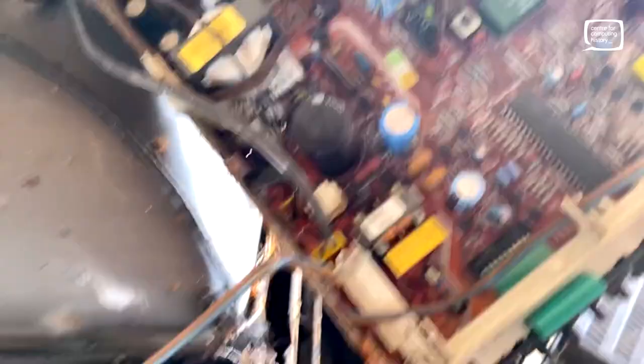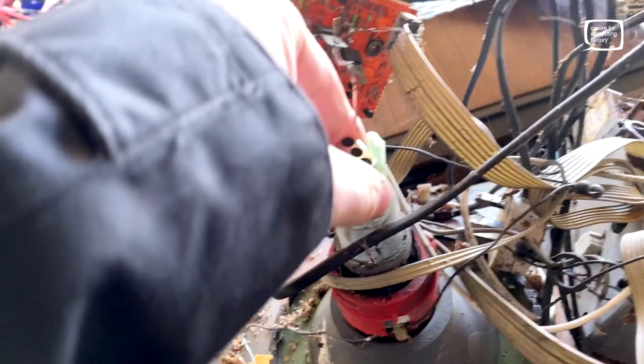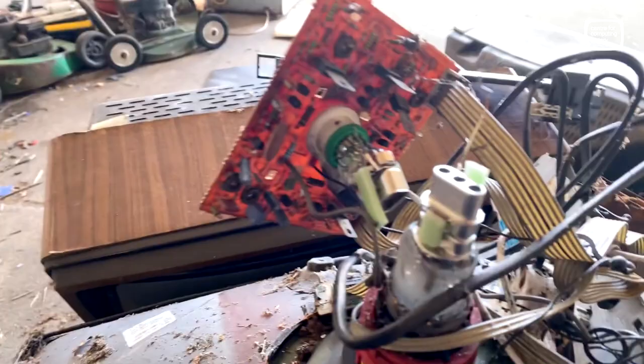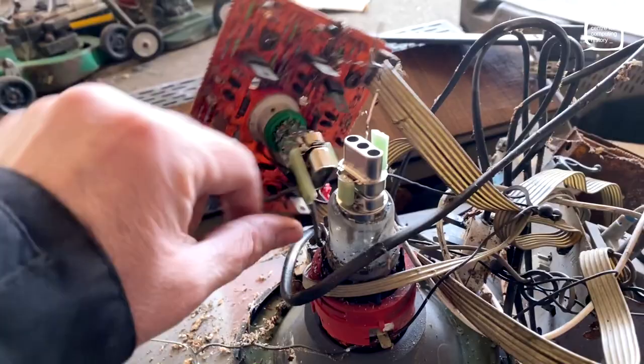I don't know what TV this is, but it's got a battery in there - obviously something to store the channel settings. Sadly the tube is gone. If you want to see what's inside the gun of a CRT - the RGB guns at the back there. I'm getting glass everywhere, I'm not going to do that, cut myself. But it's quite incredible how they work. That's a Phillips tube, or at least was.